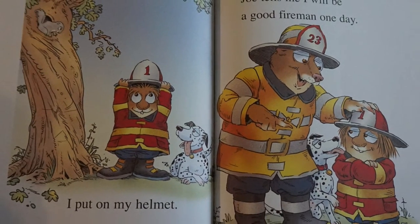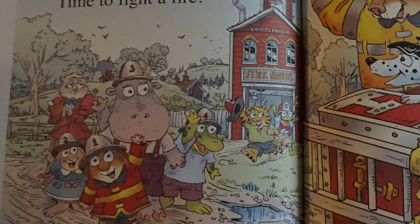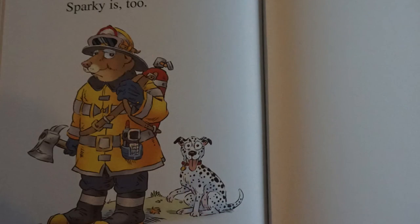Joe tells me I will be a good fireman one day. Ding, ding, goes the fire alarm. I wave goodbye to Fireman Joe. I wave goodbye to Sparky. Time to fight a fire. Fireman Joe is ready to go. And Sparky is, too.